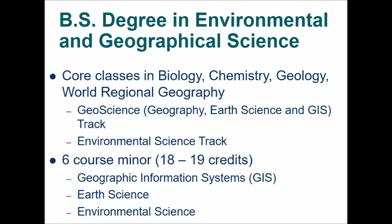We offer a BS program in environmental and geographic science in which all students take a core of intro level biology, chemistry, geology, and world regional geography. We have two tracks: one in geoscience in which students can focus on geography, earth science, or GIS depending upon their interest, and an environmental science track in which students can focus on air quality, water quality, and sampling.